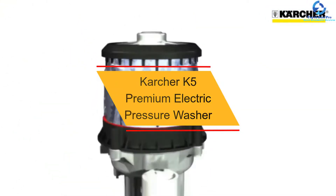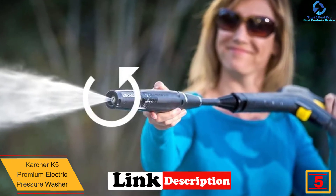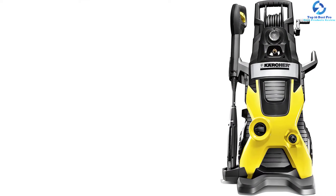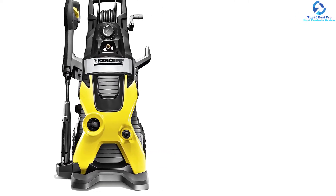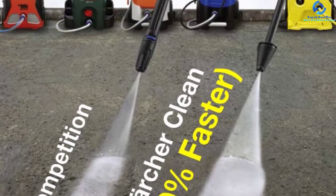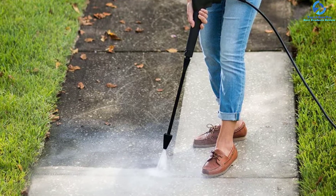At number 5, we have the Karcher K5 Premium Electric Pressure Washer. With a powerful machine of 2000 PSI and 1.4 GPM, the Karcher K5 is a cleaner and quicker alternative to other electric pressure washers. This item features an integrated hose reel for easy storage and a 25-feet high pressure hose. It includes a Vario Power Spray Wand that adjusts spray straight from the wand, and a Dirt Blaster Spray Wand that tackles the hardest jobs in half the time. It has a specially designed N-Cor pump which is non-corrosive, durable, and maintenance-free. It also has a water-cooled induction motor which increases motor life expectancy by 5 times, with a maximum water inlet temperature of 104 degrees Fahrenheit.